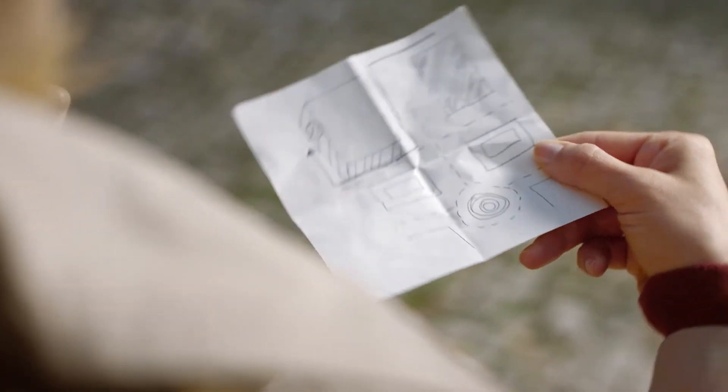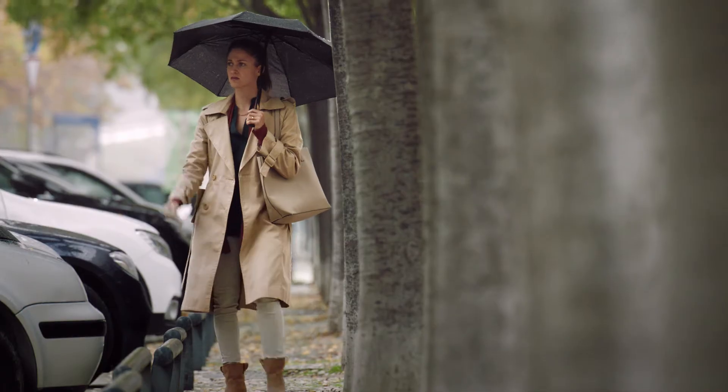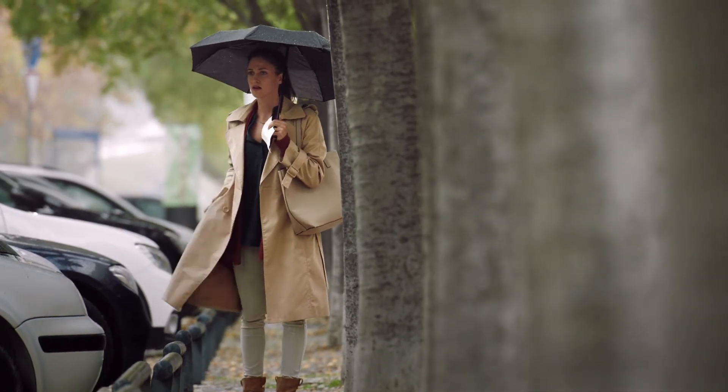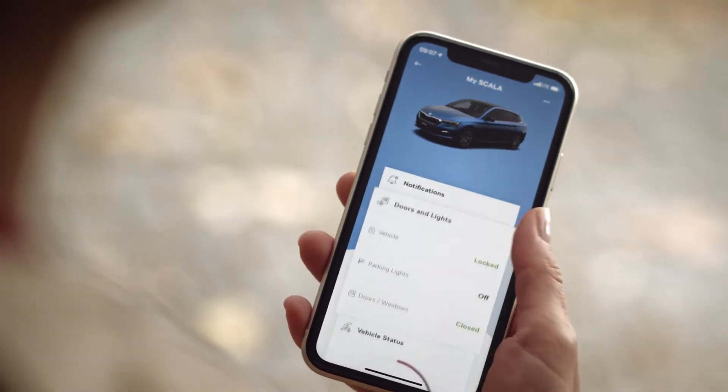Finding parking is hard enough. Finding where your husband parked your car doesn't need to be. The parking position finder and honk and flash functions in your Škoda Connect app will find your car when you can't.